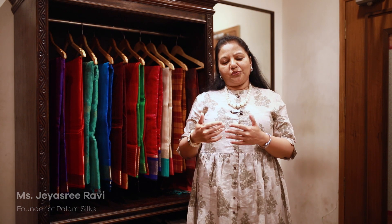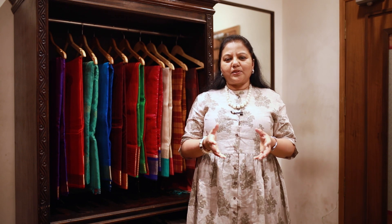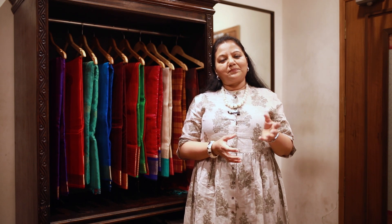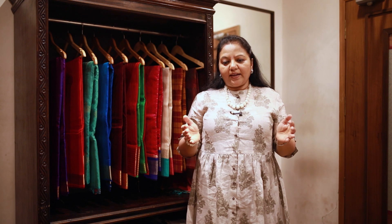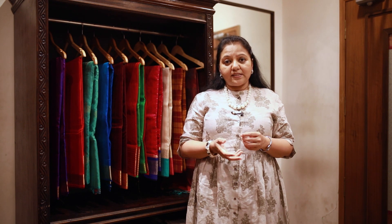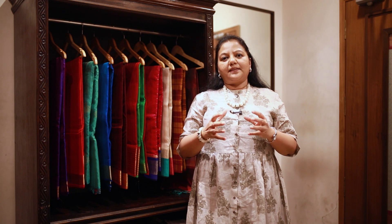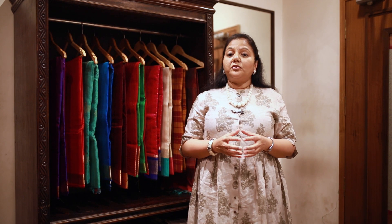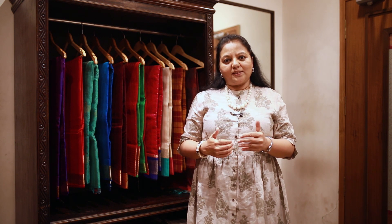The most interesting part about this Tarakum collection is that it's quite different from what we are used to doing. We have more of the contemporary pattusaris and even when it comes to colors we keep experimenting with something new, but here for the Tarakum collection we needed to put together pattusaris and soft silks, silk cottons and cottons — everything with a traditional touch. It had to look a little more traditional with small borders, whereas at Palam we have even without borders and long borders.